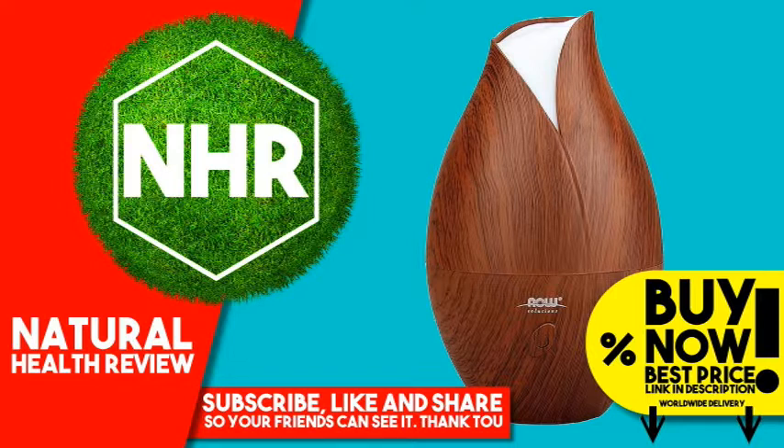This diffusion method doesn't utilize heat, which maintains essential oil integrity and holistic properties. Now Solutions Ultrasonic Faux Wood Oil Diffuser is perfect for daily use and is a healthy alternative to synthetic room fresheners and scented candles.